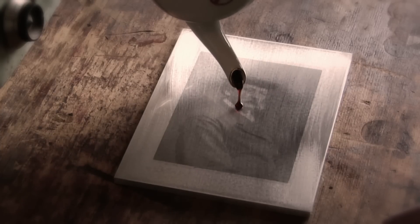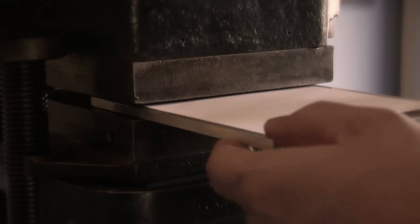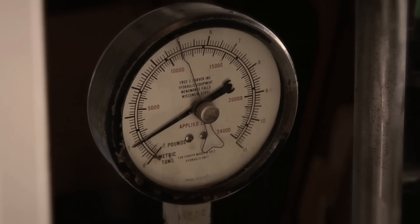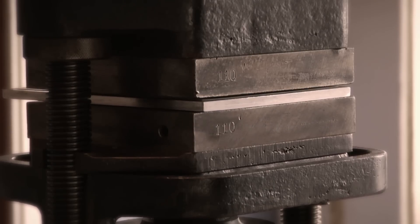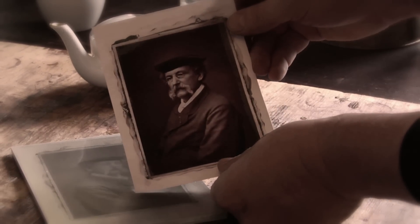Then you take a dollop of warm gelatin with pigment — not ink, but gelatin — and put that on the mold. You slide in a piece of paper and press. The warm gelatin with pigment is pushed into the mold against the paper, and when you release the two, you get a formed image. It's pressed, so it's actually a cast image.